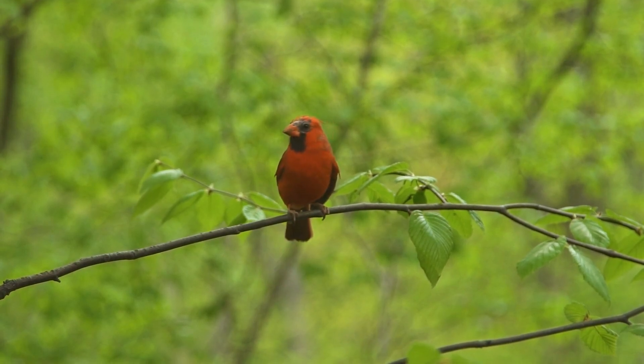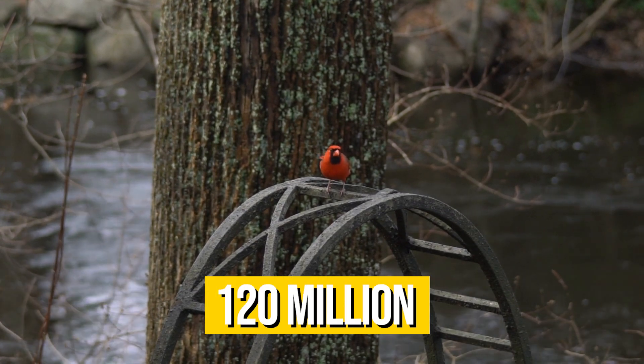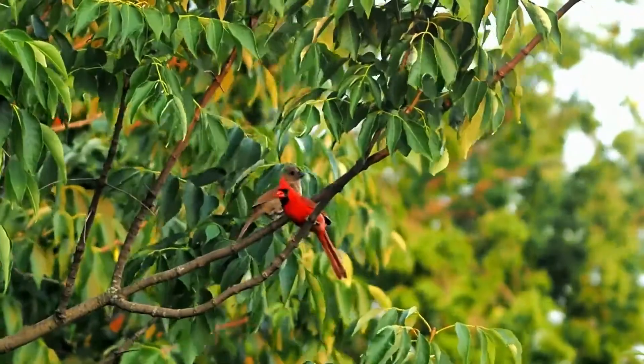The northern cardinal is one of the most beloved backyard birds. With an estimated breeding population of 120 million, cardinals are also one of the most common and widespread bird species in North America.